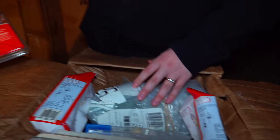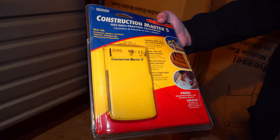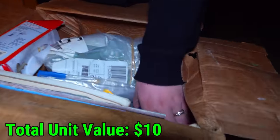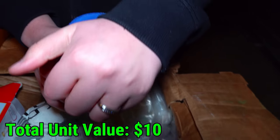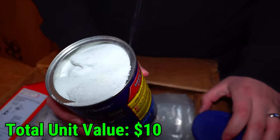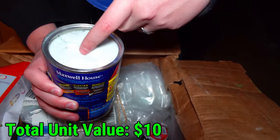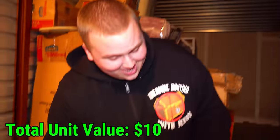We found some tissues, then a Construction Master 5 — turns out it's a feet-inch-fraction calculator. There's something that looks like actual coffee, and something else that might be sugar — or not. We're seeing what looks like rock crystals. That's the sketchiest thing I've found yet.